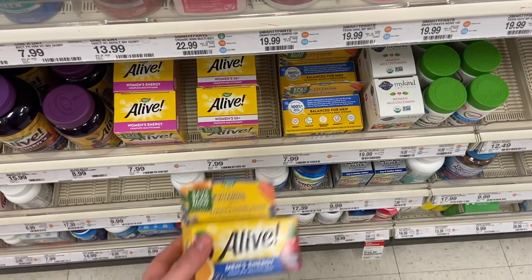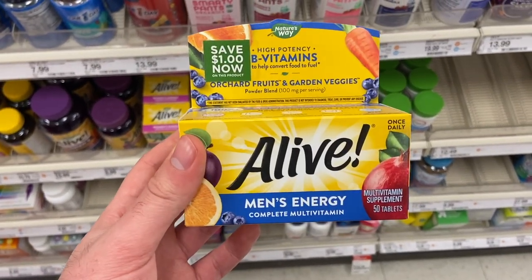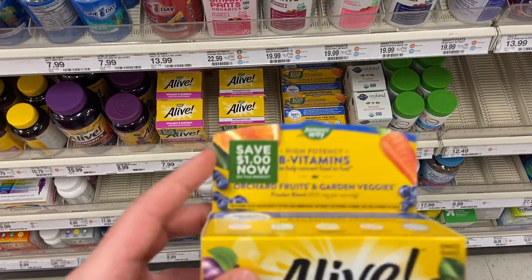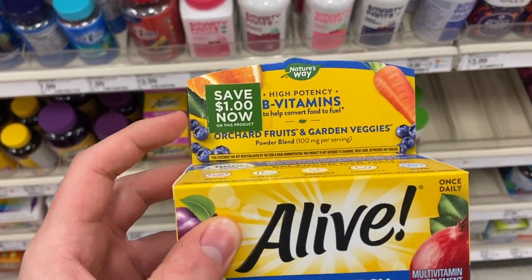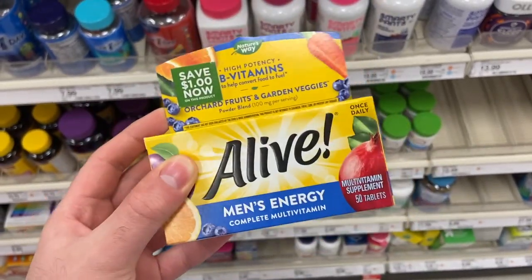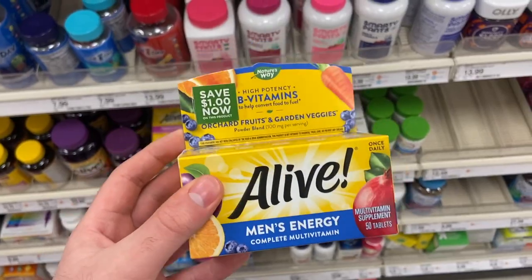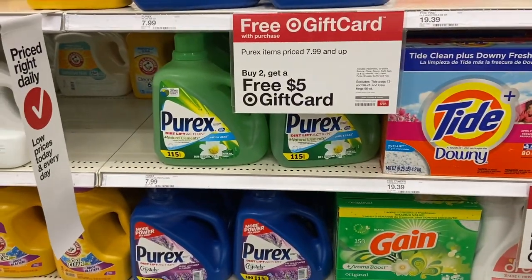We're in Target now. I'm buying one of these Alive multivitamins for $7.99. I'm using a one-off-one Pili coupon making it $6.99, and there's a Circle offer for 30% off, taking off $2.37. ibotta also has a rebate for four dollars back, making this just 59 cents — really great deal.